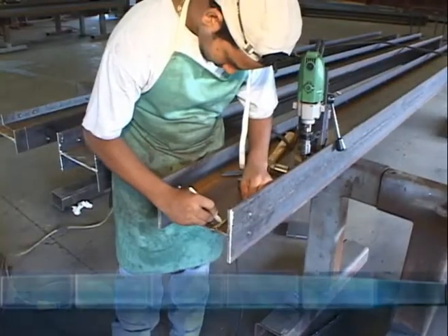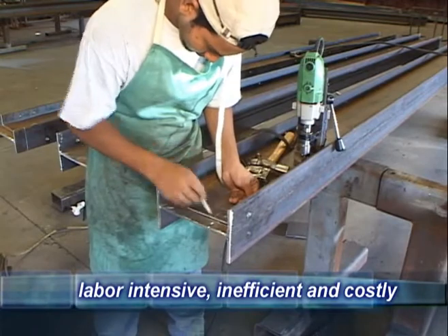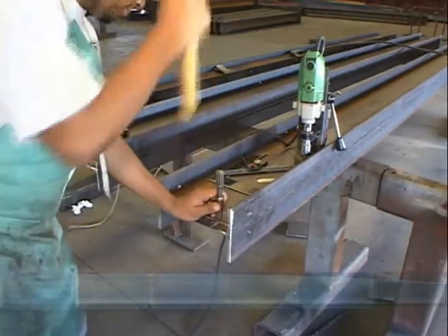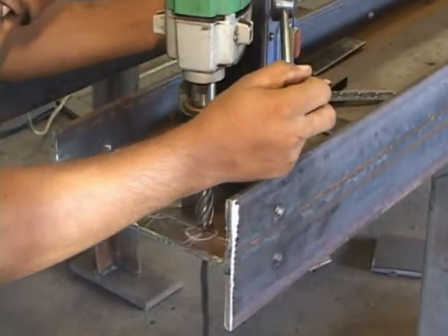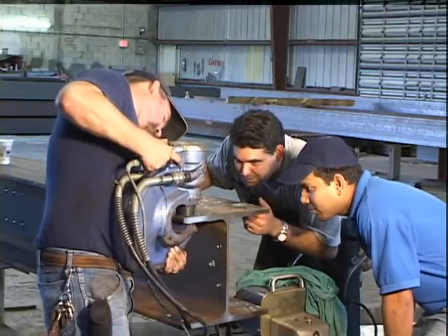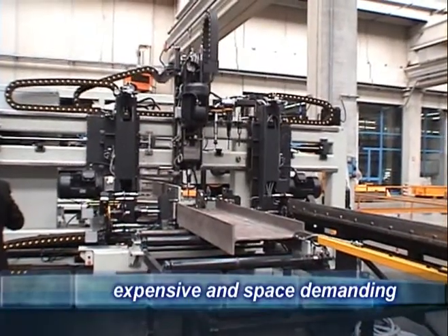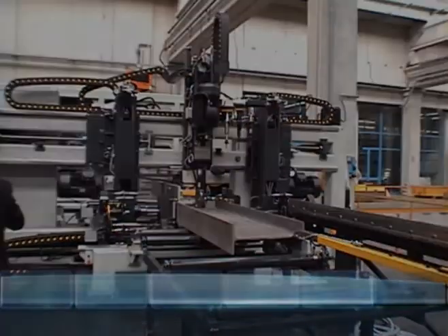In the past, the small to medium fabricator had two options. He could pursue the inefficient and costly method of manually laying out and mag drilling or punching the beams, or he could entertain the idea of investing an enormous amount of capital in a multi-spindle beam line, assuming of course he had the space to house the machine.